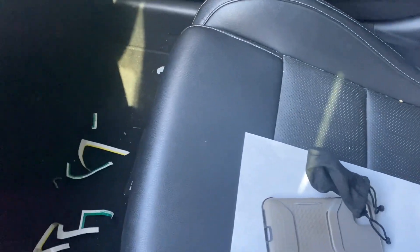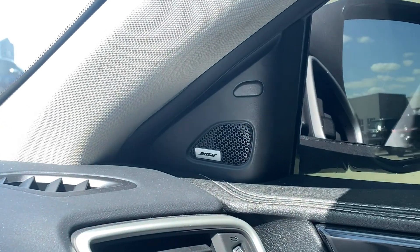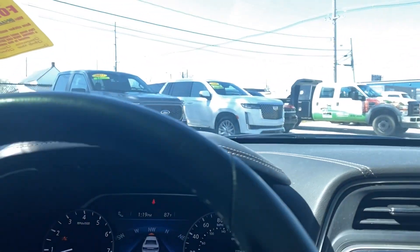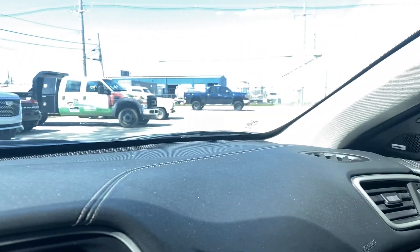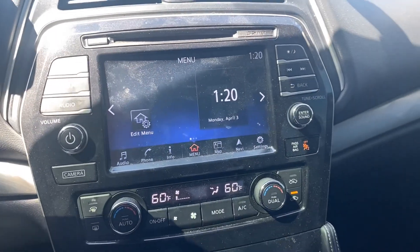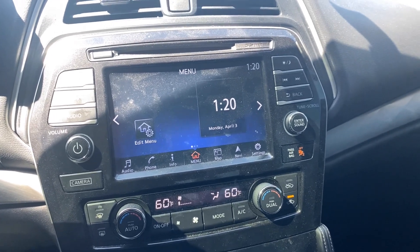There's your power seat controls. It needs a little bit of a bath. It does have the Bose stereo with blind spot monitors. Car drives good — it is a local trade-in. I literally just got it about 30 minutes ago before I shot this video.